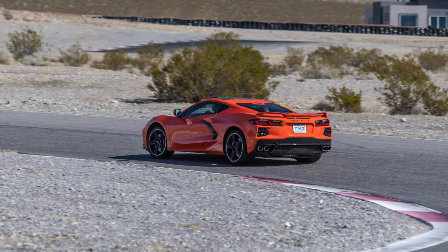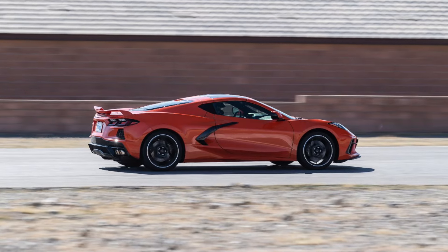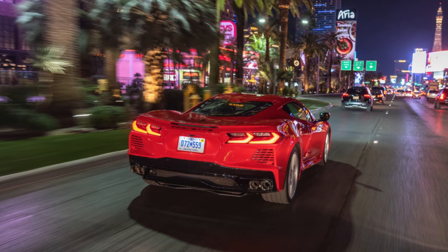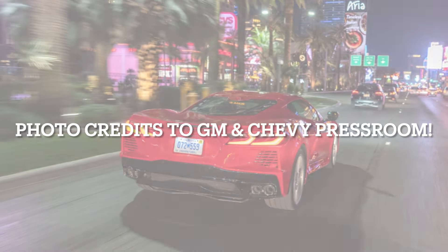Today, we are going to be going over if the newest model year 2024 Corvette is worth the upgrade. If you like my Corvette and American car content please like this video, as it helps a small creator like me against the YouTube algorithm — I appreciate it.